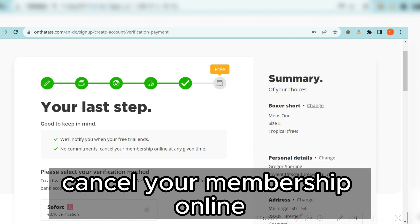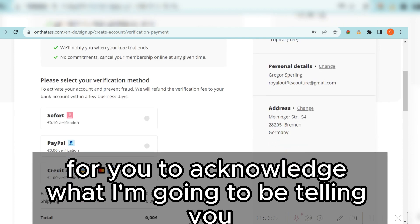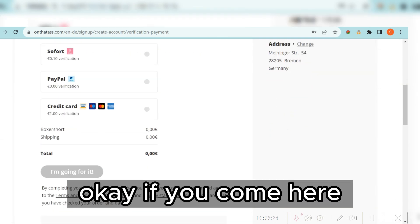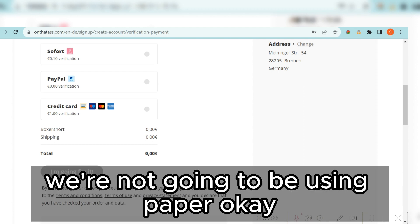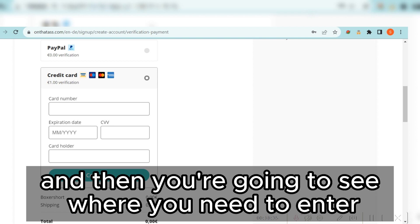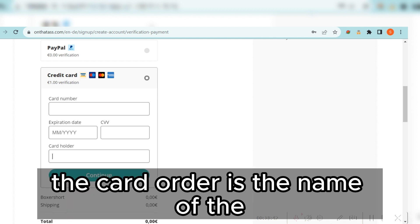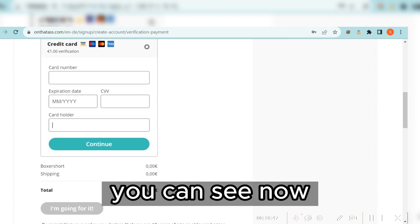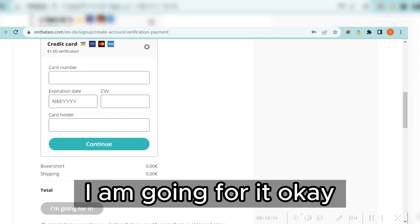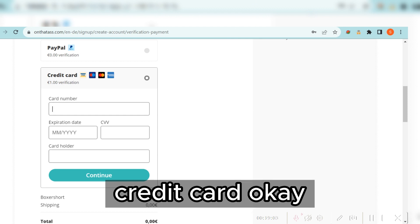At the last step you can see: 'Good to keep in mind — we will notify you when your free trial ends, no commitment, cancel your membership online at any given time.' Now it is very important: do not use your real credit card. Select credit card, click on it, and you'll see where to enter your card number, expiration date, CVV, and cardholder name. The total charge is zero euros.